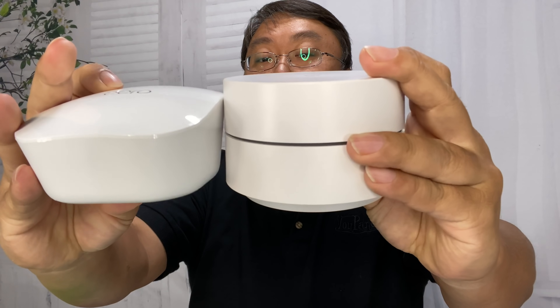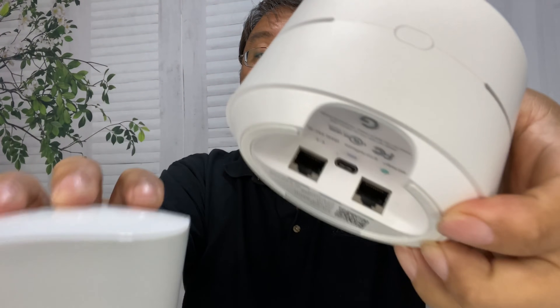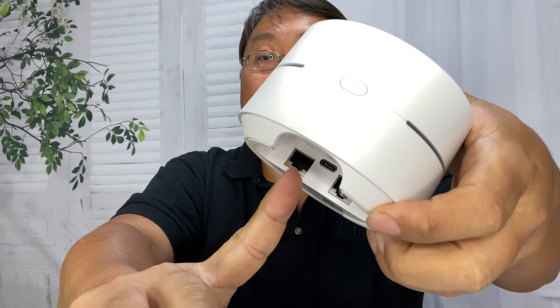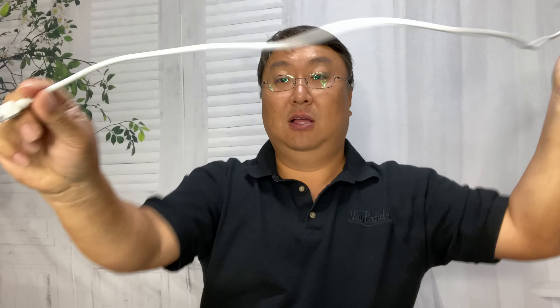The bottom is rubberized so it shouldn't move around. They're pretty decent looking compared to the Google, which is all matte plastic. The Eero is a little smaller and more compact overall, and I like that the plugs are on the back rather than underneath — it gives a cleaner look. We also get two-prong power plugs for each Eero, and the power plug itself looks like one of the little nodes with a USB-C connector.